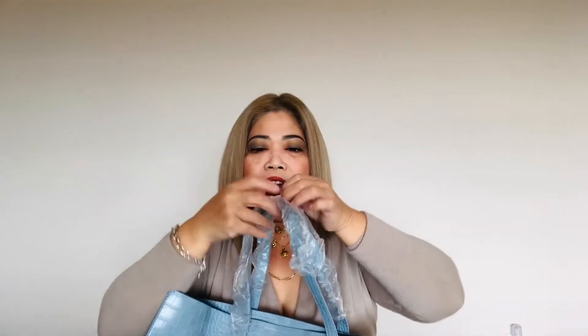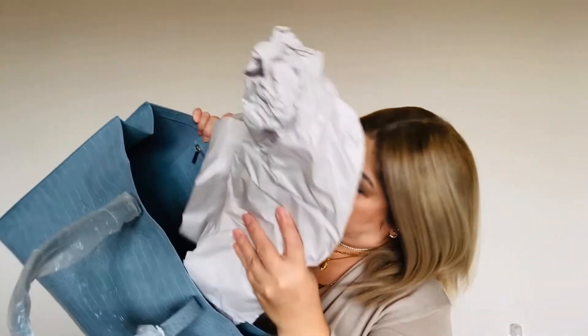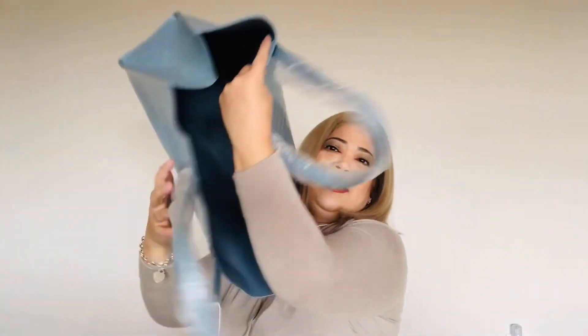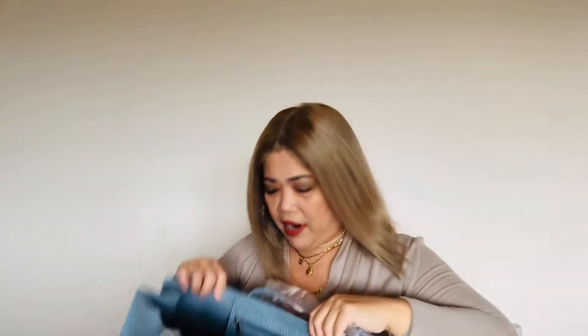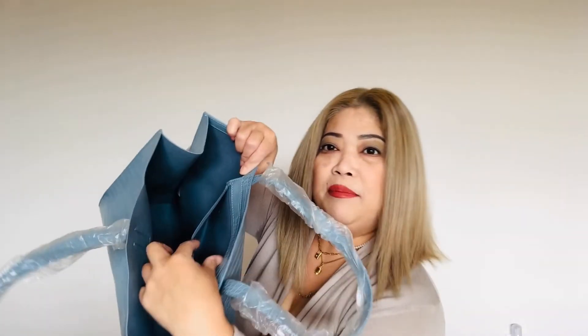I only saw this on the website and I didn't get to see anybody wearing it yet. You have to take everything out. There's a big pouch, and there's actually a little zip part — I like it! So you can have a little pouch here.